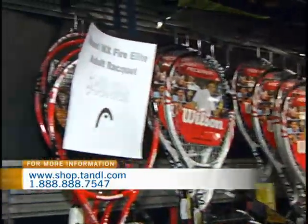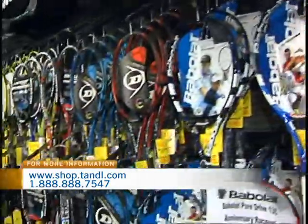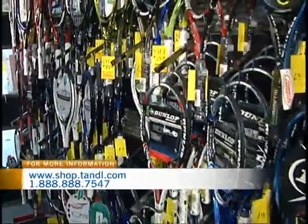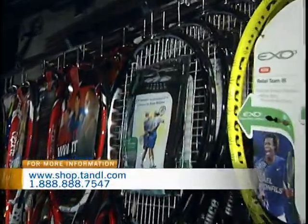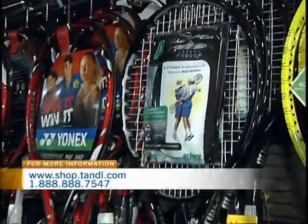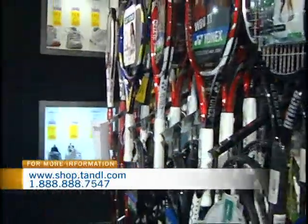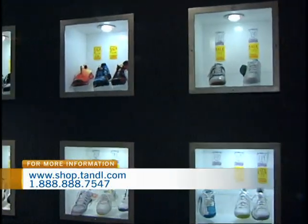Now, I've had the racket that I own for years and years — should I be looking at replacing the strings? Absolutely. We recommend that people replace their strings once a year for each time per week they play. So if you're a once-a-week player, you change your string at the beginning of the year. If you play twice a week, you change it at the beginning of your season and midway through, and so on. It's a pretty easy rule of thumb, and stringing is not expensive — it starts from about $19 and goes from there.